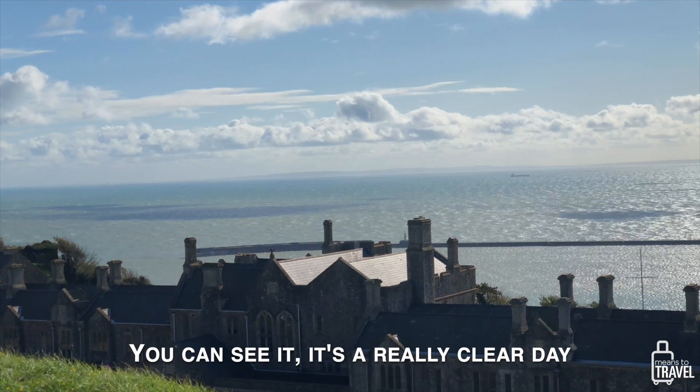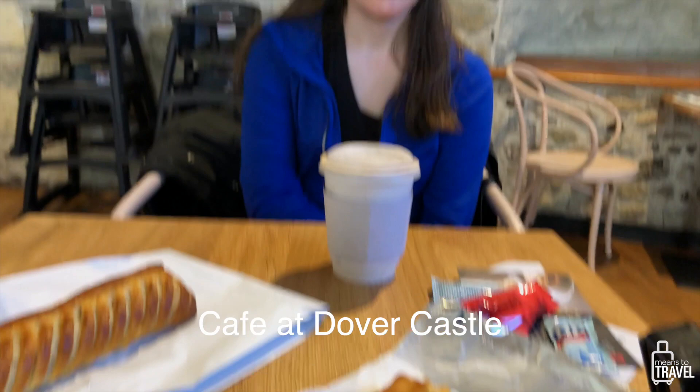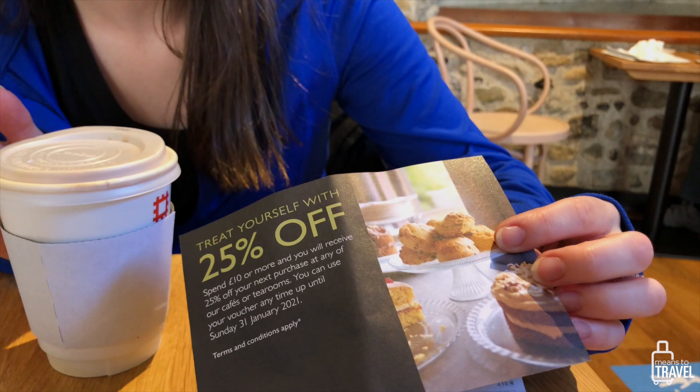We're getting lunch — a sausage roll and a beef pasty to split, and I have a mocha while Derek got coffee. Because we spent more than £10, they gave us 25% off our next café experience at an English Heritage site, which we will definitely use before it expires in January since we're traveling all around England.